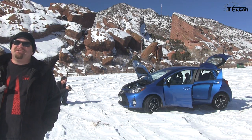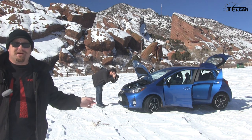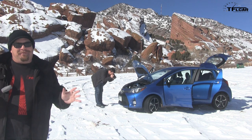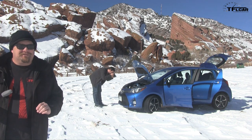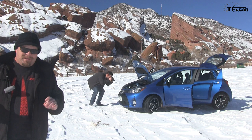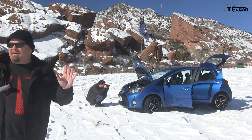Howdy folks, Nathan Adlin here coming to you from beautiful Red Rocks, Colorado, and behind me is the 2015 Toyota Yaris. Now we've actually reviewed a Toyota Yaris at Red Rocks, so we're not going to be doing that today — it's a totally different thing. We've got something very special that we're starting on our website tflcar.com, and that is something called TFL Quick Picks.